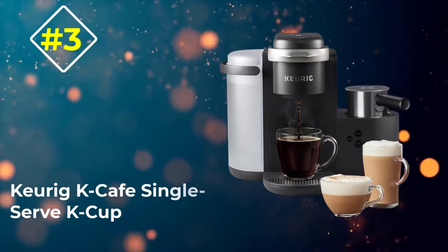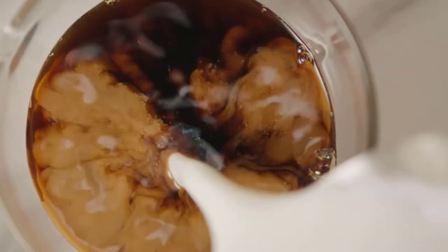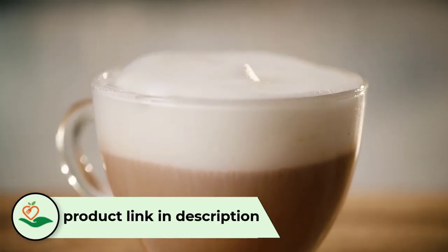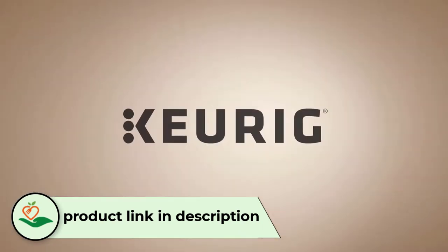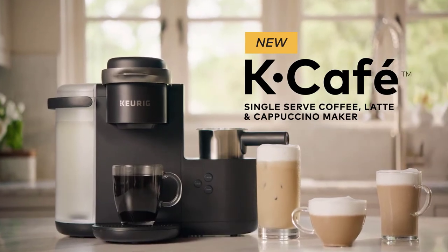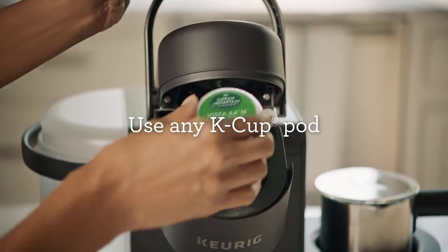Number 3: Keurig K-Cafe Single Serve K-Cup. Fans of K-Cup pods will love the Keurig K-Cafe's splendid espresso-making capabilities, highlighted by an ingenious milk frother rarely seen in single-serve machines. The machine has a dishwasher-safe milk frother, besting other similar products because they can never make cappuccinos, macchiatos, lattes, or breves.